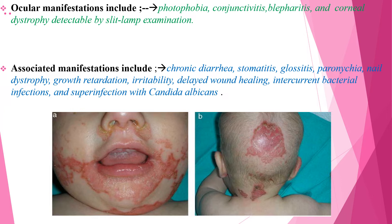Associated manifestations include chronic diarrhea, stomatitis, glossitis, paronychia, nail dystrophy, growth retardation, irritability, delayed wound healing, intercurrent bacterial infection, and also sometimes superinfection with Candida albicans can be seen.